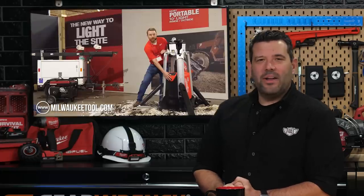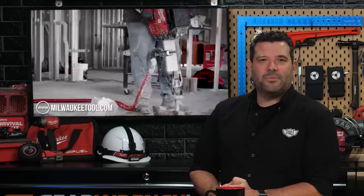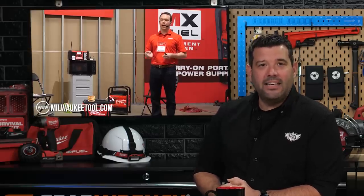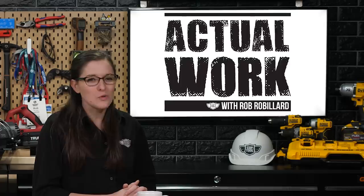By now you have no doubt seen the news that overwhelmed the internet coming from Milwaukee last week. Big Red surprised all of us with an entirely new MX Fuel battery platform and six monster tools to take advantage of it, including a core drill, power station breaker, rocket light, sewer drum machine, and a 14-inch cutoff saw. Each one of these cordless solutions is taking direct shots at gas-powered competitors, and we couldn't be more excited. If you've been living under a rock and need to get caught up, you can find our Milwaukee MX playlist in the links below.